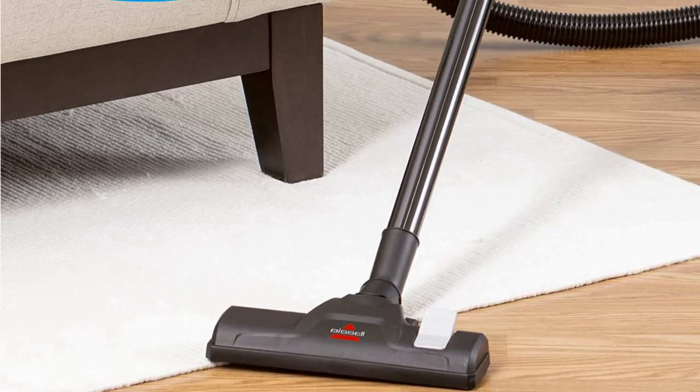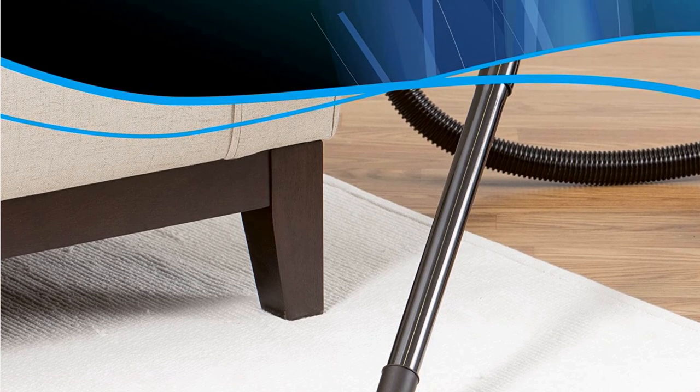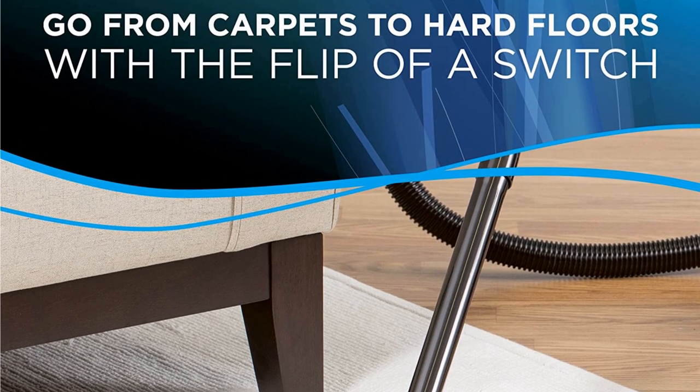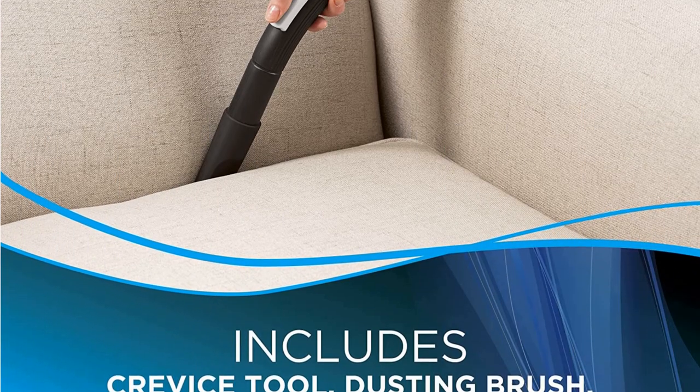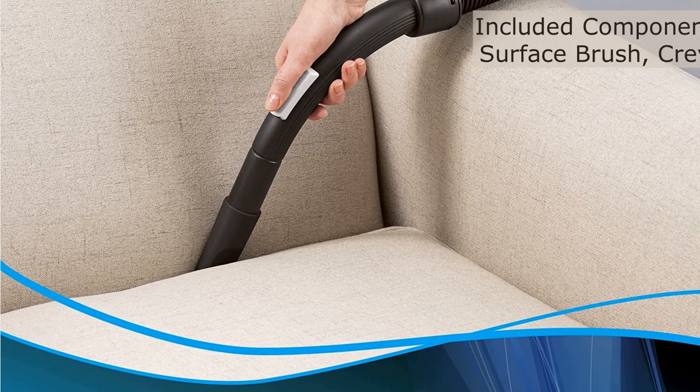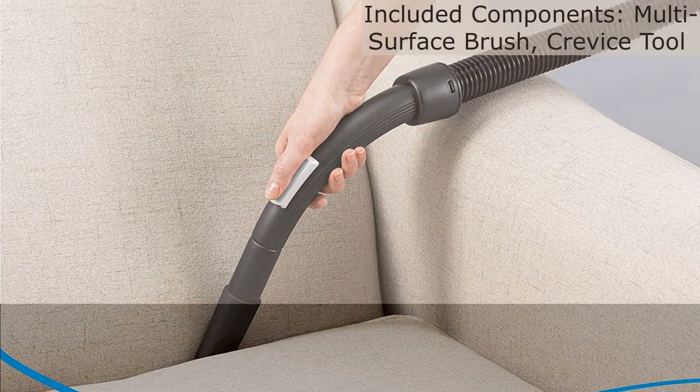The filters are washable and reusable. The vacuum has a cord length of 15 feet for great cleaning reach, and the cord retracts with the touch of a button for easy storage. The vacuum also weighs less than 10 pounds and is easy to maneuver with the integrated carrying handle.